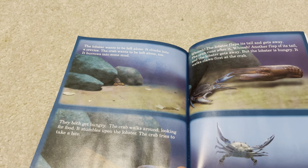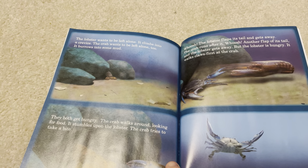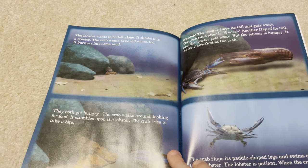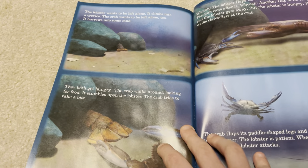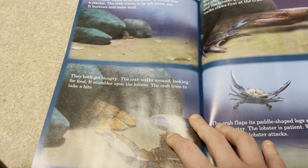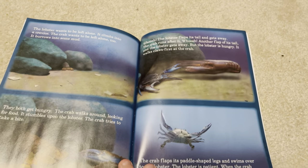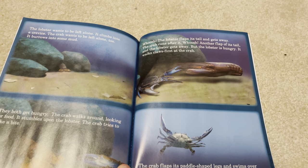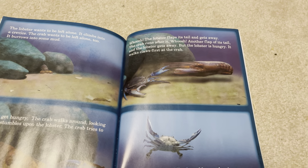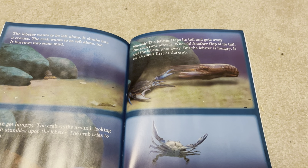The lobster wants to be left alone — it climbs into a crevice. The crab wants to be left alone too, and it burrows into some mud. They both get hungry. The crab walks around looking for food and stumbles upon the lobster. The crab tries to take a bite. Whoosh! The lobster flaps its tail and gets away. The crab runs after it. Whoosh! Another flap of its tail and the lobster gets away.